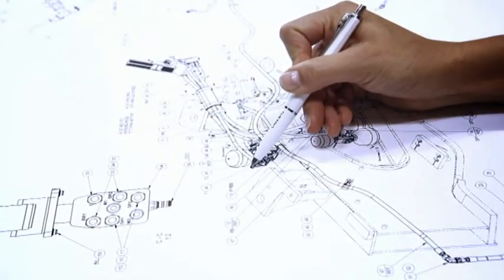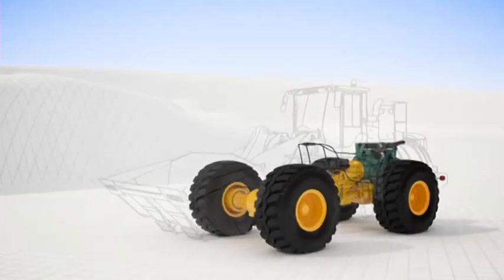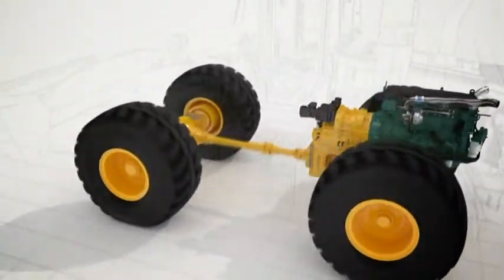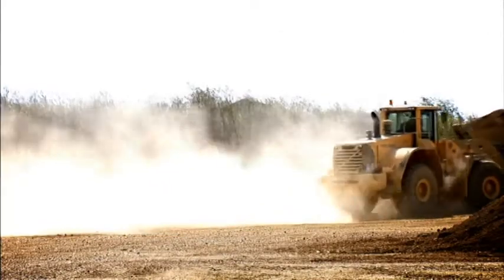Unique, intelligent, Volvo developed and optimally adapted to Volvo's driveline. Advantages for both short cycle loading and load and carry applications, with an impressive reduction in fuel consumption by up to 15%. The new OptiShift feature takes fuel efficiency to a whole new level.